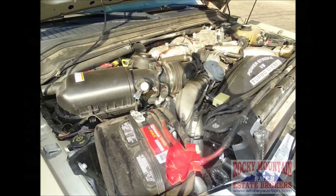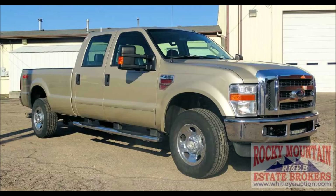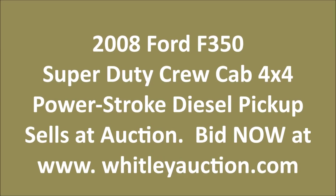It is, of course, powered by the world-famous Power Stroke B8 turbo diesel that you can put to work even pulling a gooseneck trailer with the included flip-over gooseneck ball. This truck sells at auction, and you need to bid now at whitleyauction.com. Thank you for watching this video.